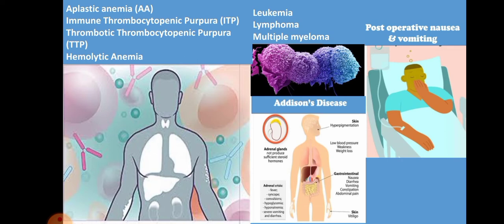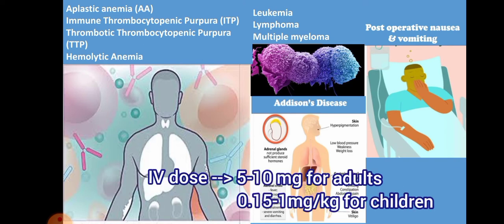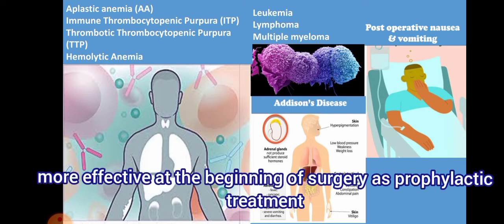Dexamethasone is also used for PONV — post-operative nausea and vomiting. It is one of the most commonly used antiemetics; it acts on glucocorticoid receptor-rich bilateral nucleus tractus solitarius (NTS), which is the vomiting center. It can be used for prophylaxis of PONV and is safe and effective. The IV dose is 5 to 10 mg for adults and 0.15 to 1 mg/kg for children. It can be administered before or after the induction of anesthesia, but it is more effective when given at the beginning rather than at the end of surgery.